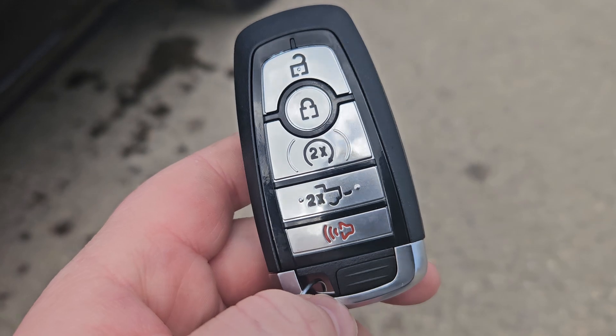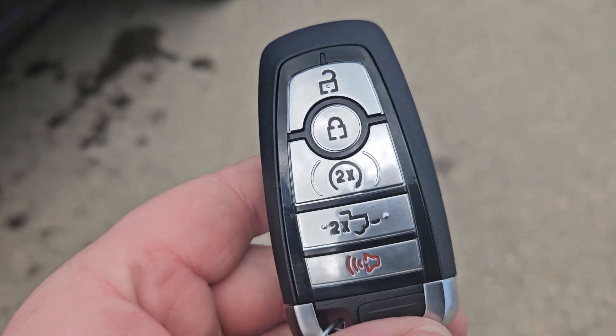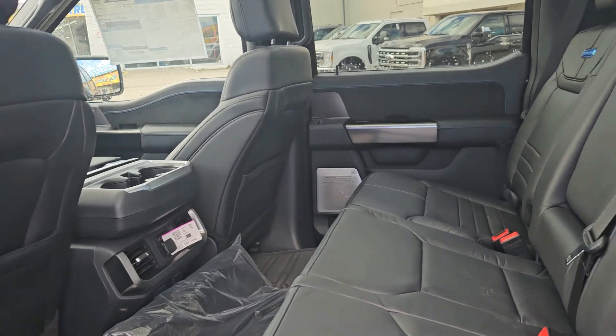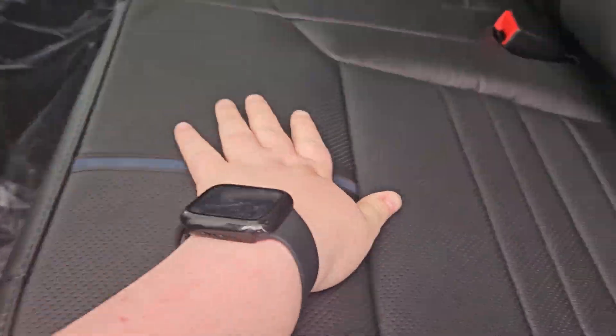This vehicle does come with a remote start, so no need to go outside in the winter to heat up your vehicle. Taking a look on the inside, we can see this vehicle does seat up to five pretty comfortably. We do have this nice black perforated leather with some blue suede, and plenty of door room.